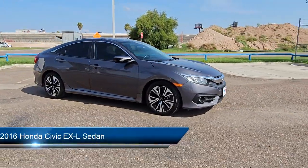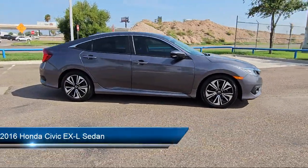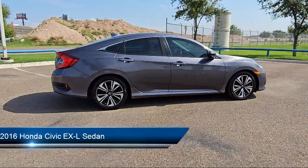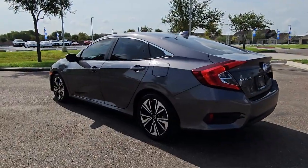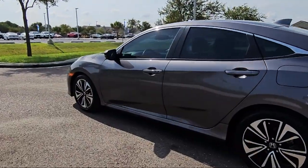This vehicle comes equipped with rear-view camera, keyless entry, heated front seats, Apple CarPlay and Android Auto, rear seat center armrest, speed sensing steering, and electronic stability control.